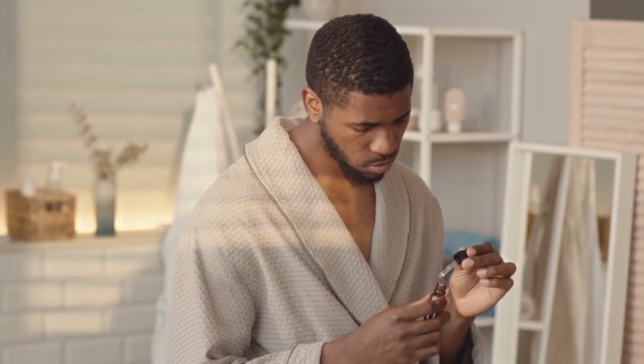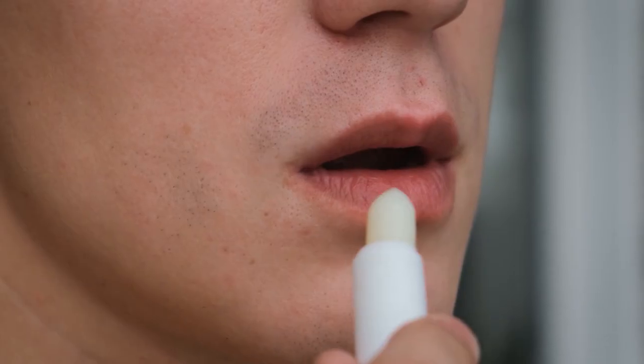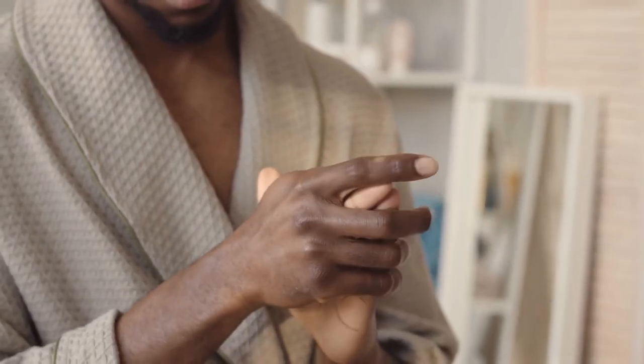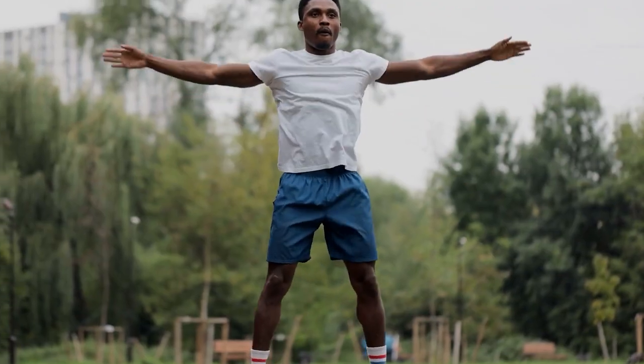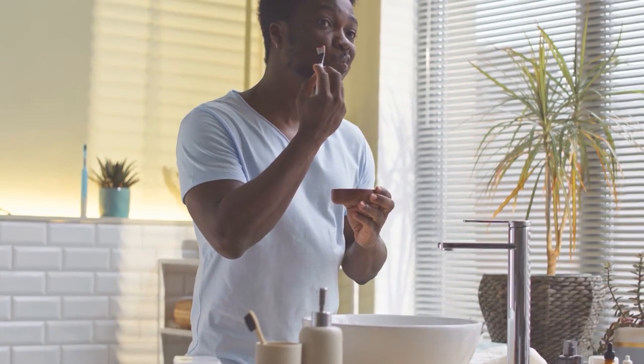Step thirteen: practice good grooming habits. In addition to basic hygiene, there are some additional grooming habits that can help you look and feel your best. These include using a face scrub to exfoliate your skin, using a lip balm to keep your lips soft and moisturized, and using a hand cream to keep your hands soft and smooth.